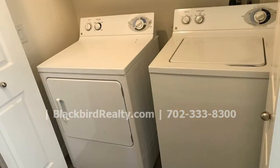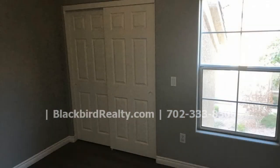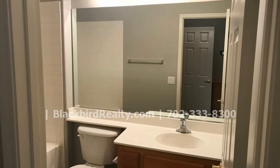The laundry area includes a washer and dryer. The nicely sized bedrooms have good closet space and have plenty of natural light to greet you in the mornings. The bathrooms are well maintained and have nice fixtures.